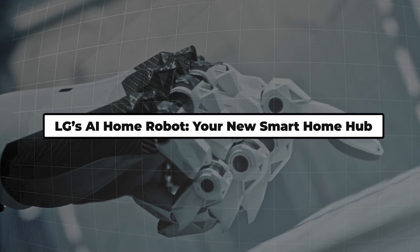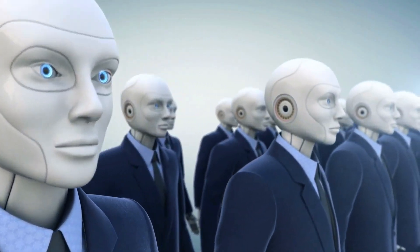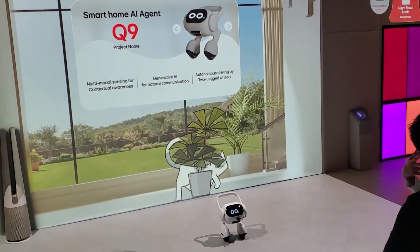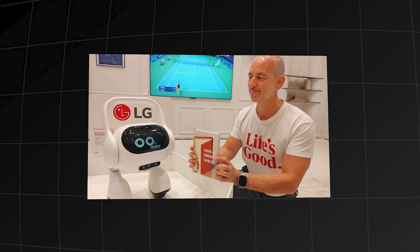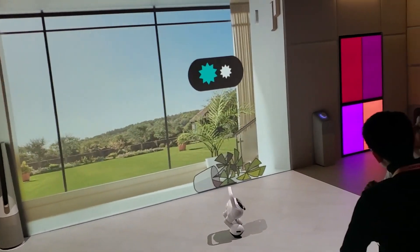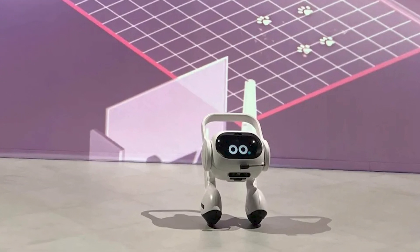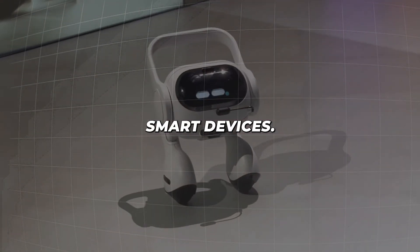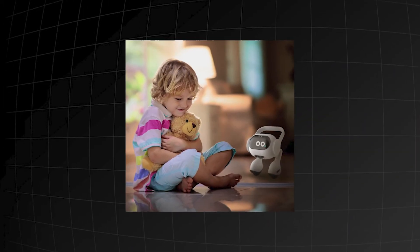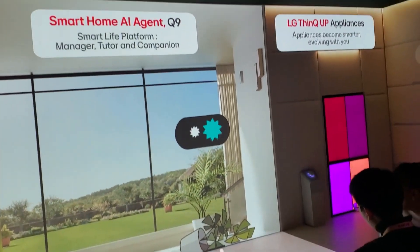LG's AI Home Robot: your new smart home hub? From factory floors to our living rooms, AI robots are making their way into every aspect of our lives. LG's new AI Home Robot, set to debut at CES 2024, stands about a foot tall and is designed to make your home life easier and more enjoyable. Using advanced AI and a suite of sensors, this robot can patrol your home, monitor your pets, and even gauge your mood. It can control smart devices, remind you to take medication, and even play music to match your emotions. But is having a robot constantly monitoring your home and mood a step too far, or is it the future of smart home technology?